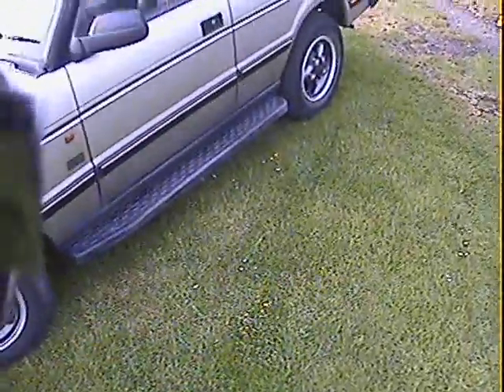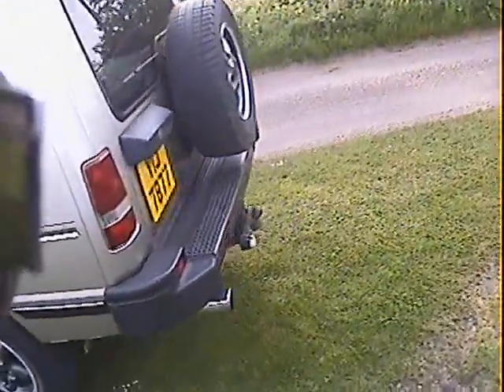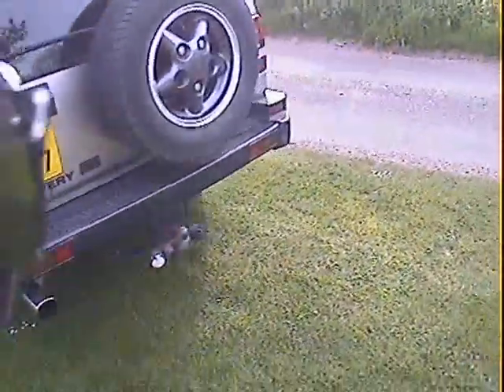External spec: headlamp wash wipe, the proper ES alloys, side steps, remote mirrors, roof rails with crossbars. It's also got privacy glass on it, a tow pack with twin electrics.